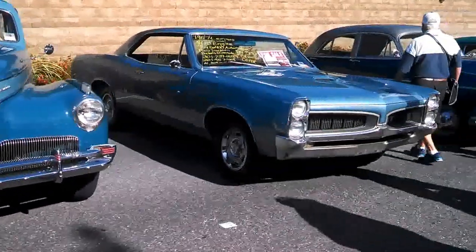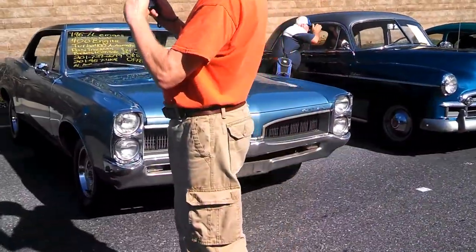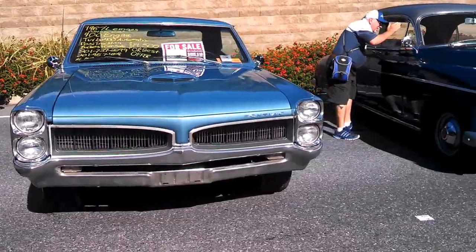It's actually a '67 with a 400 Turbo Automatic, $14,500 best offer.